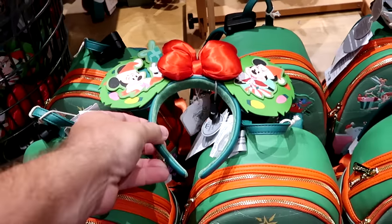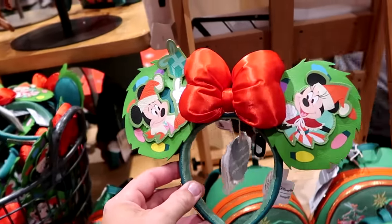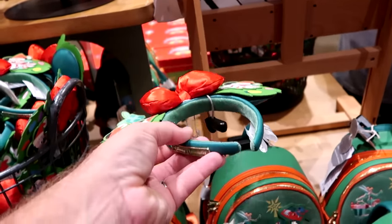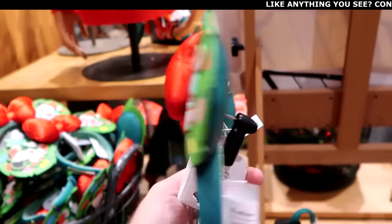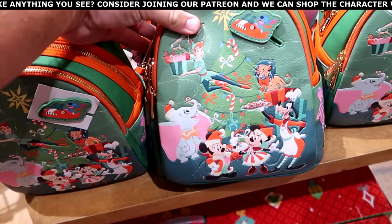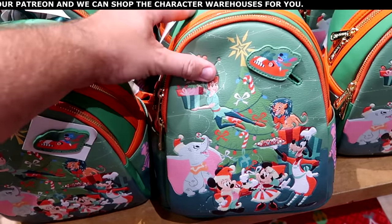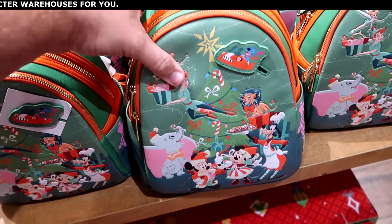Holy cow, they have a lot of Disney Christmas merchandise! This is a brand new pair of ears with simulated leather Mickey and Minnie on Christmas wreaths — these are Disney Loungefly ears that glow in the dark for $40. And here's the brand new Disney Loungefly bag with all the Disney characters in Santa hats and a bunch of different treats — very nice simulated leather feel for $88.